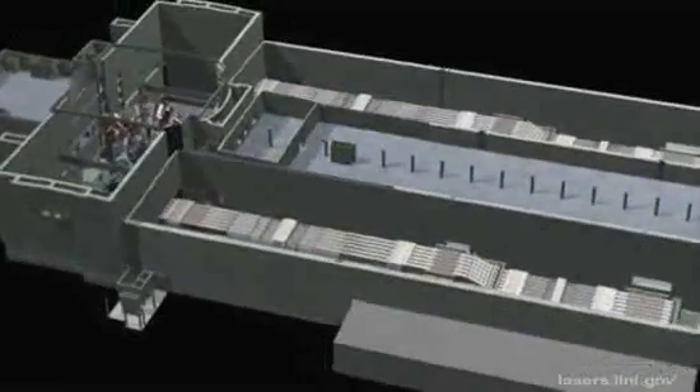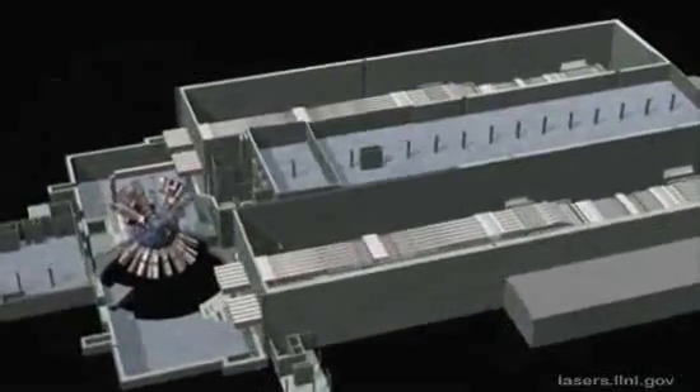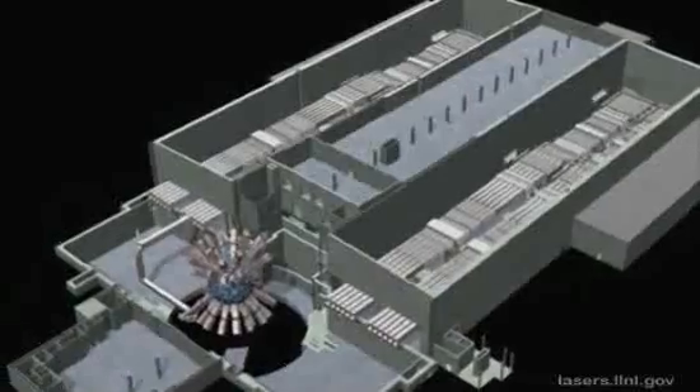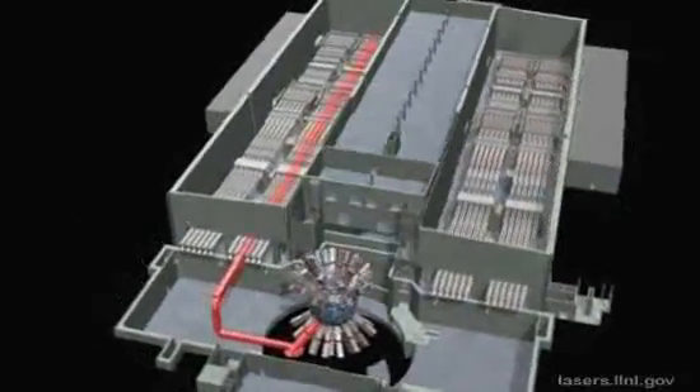In this animation, which is millions of times slower than real time, we will follow the route of one bundle of laser beams, or eight beams, through the facility to the target chamber. Here you see the path of the beamline, highlighted in red.